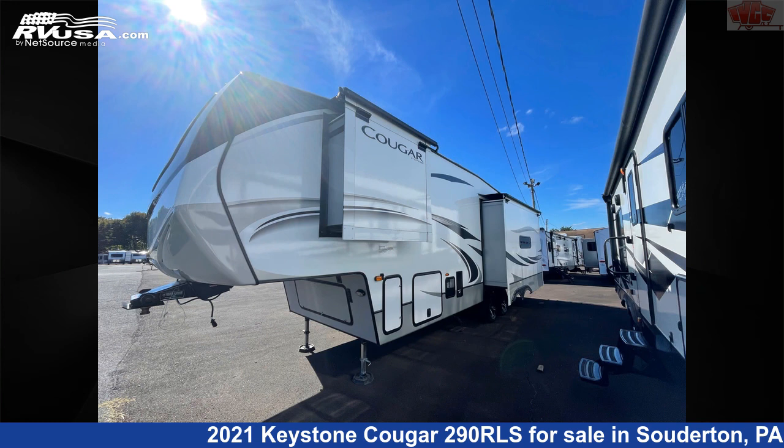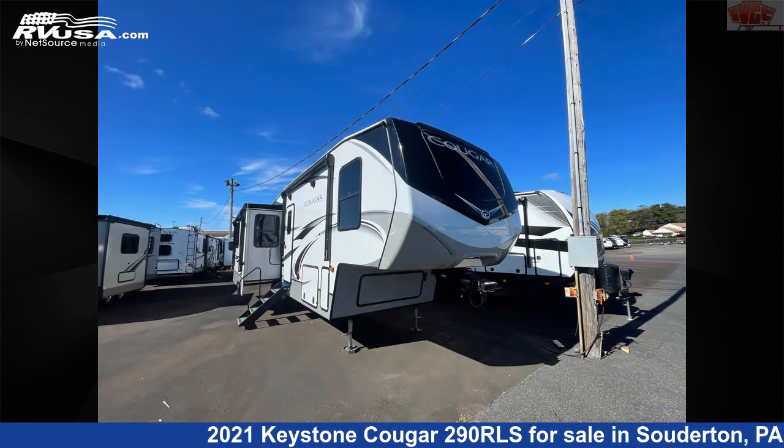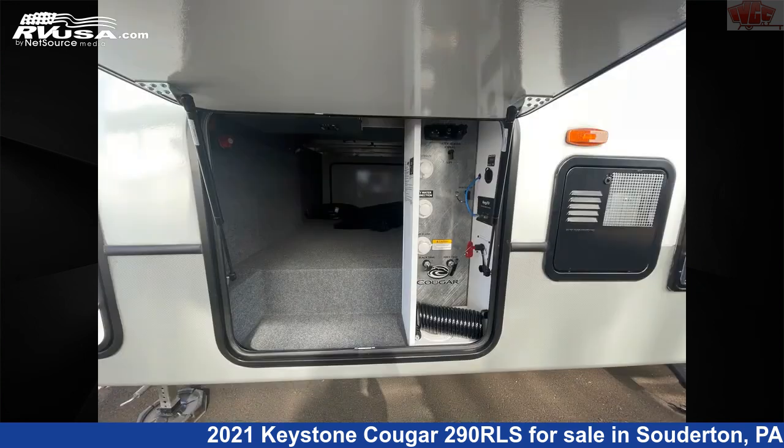This 2021 Keystone Cougar 290 RLS is a fifth-wheel RV. It is located in Souderton, Pennsylvania 18964 and is offered for sale by Indian Valley Camping Center.